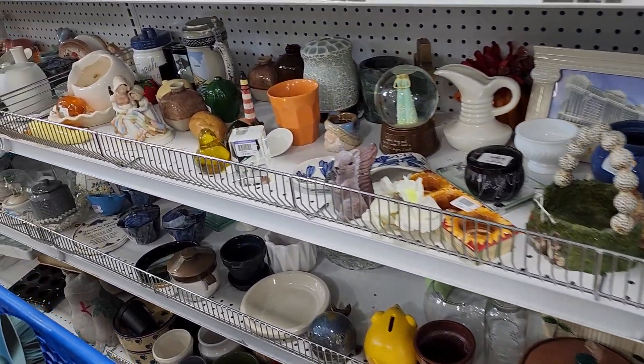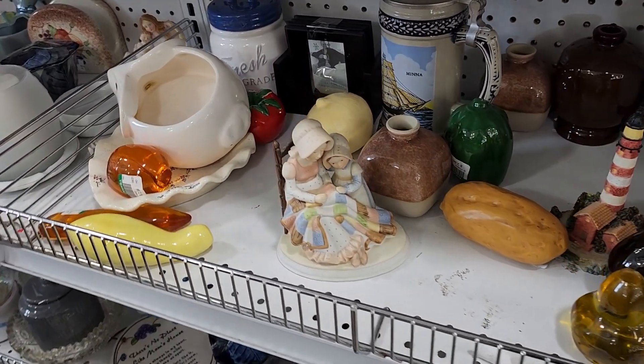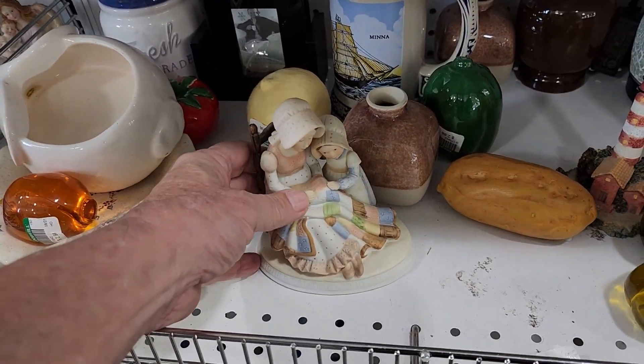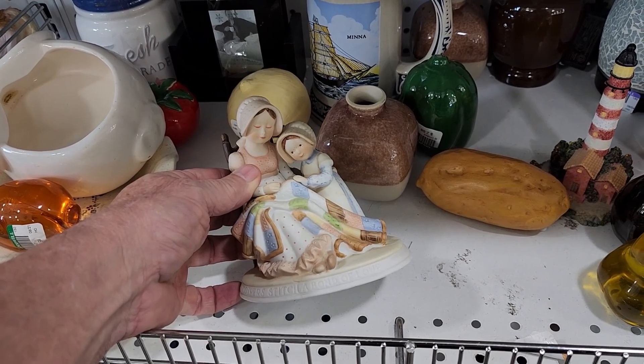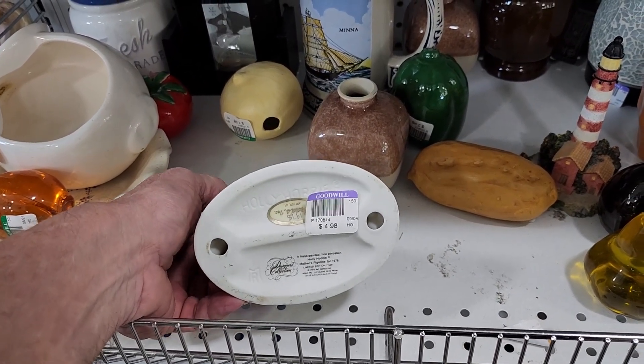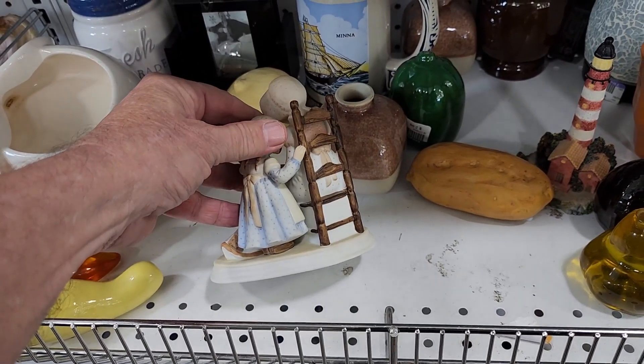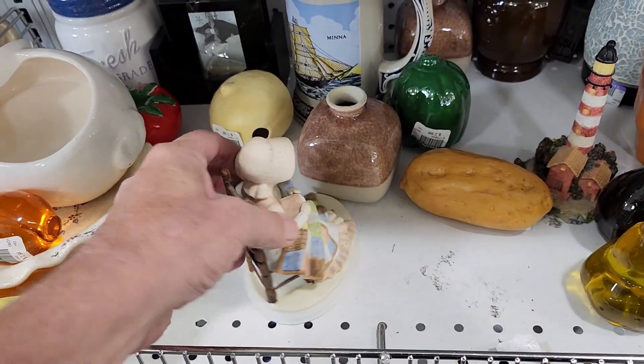This store has a nice little section of ceramics so I definitely wanted to take a look. I saw this mother and daughter figure — it said Holly Hobby on the bottom. They were asking $4.98 for it, it was made in 1978, and they go for about $25 online.